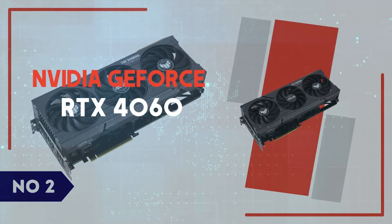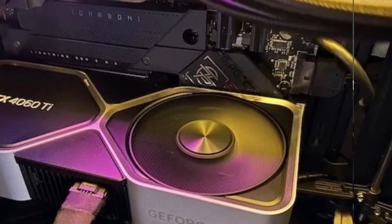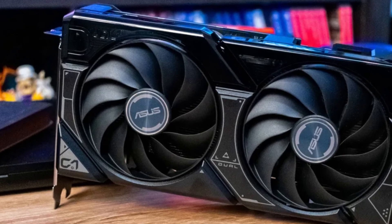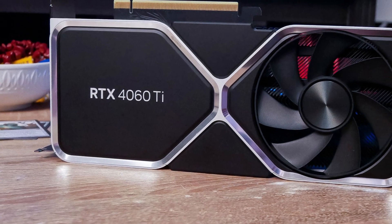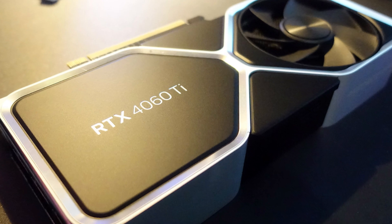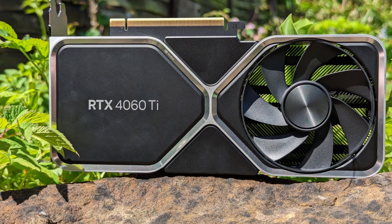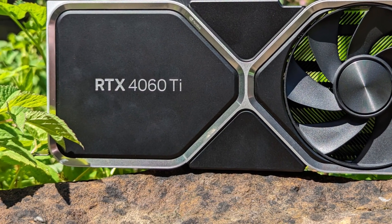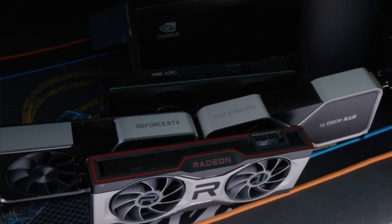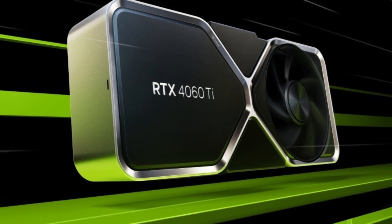Number 2: NVIDIA GeForce RTX 4060. The NVIDIA GeForce RTX 4060 is a solid mid-range GPU designed for 1080p gaming with high frame rates and improved efficiency over its predecessor. Built on NVIDIA's Ada Lovelace architecture, this card offers ray tracing and DLSS 3 support, allowing for smoother performance and enhanced visual fidelity in supported games. With 3,072 CUDA cores, a 2.46GHz boost clock, and 8GB of GDDR6 VRAM, the RTX 4060 handles modern games at high settings in 1080p and can even push 1440p gaming with some compromises. One of its biggest strengths is DLSS 3 with frame generation, which significantly boosts FPS in demanding titles like Cyberpunk 2077 and Hogwarts Legacy. Its low power consumption of 115W TGP makes it efficient, allowing for quieter operation and compatibility with smaller power supplies, making it a great choice for budget-conscious gamers.